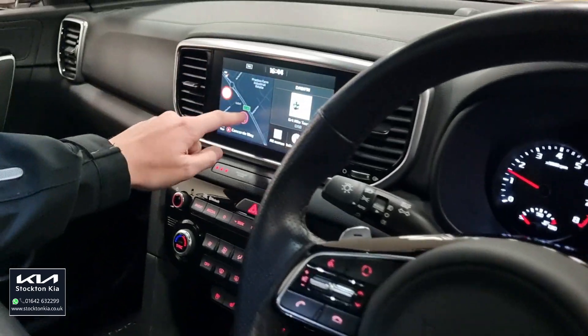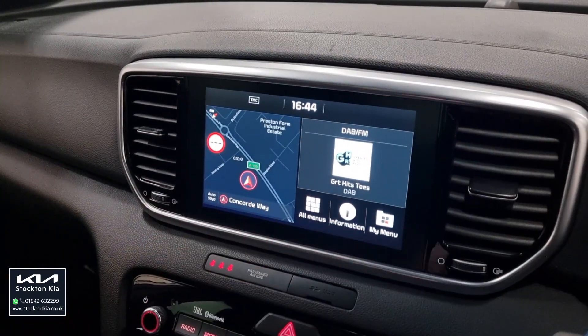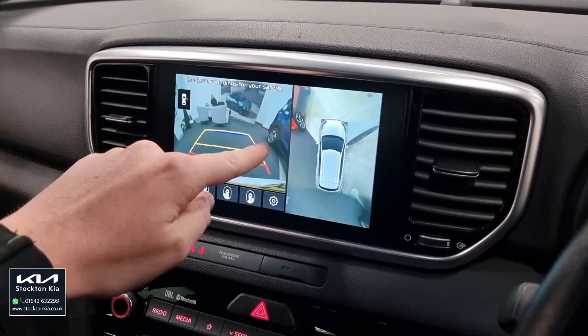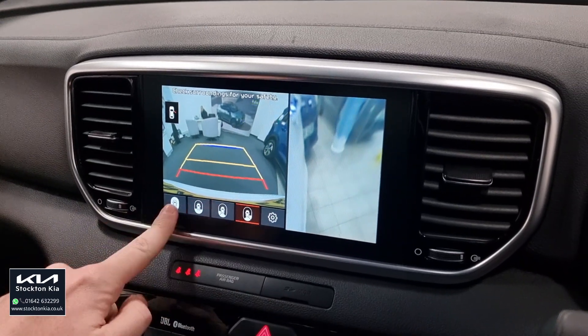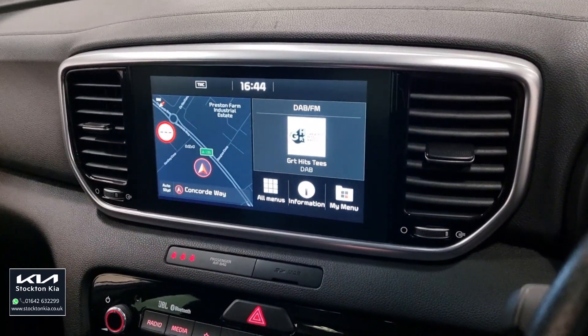This main touchscreen system incorporates your full-screen nav, as you can see. DAB radio. You've also got Apple CarPlay, Android Auto, and that fantastic reversing camera — it's a full 360 on the vehicle. You've also got the rear section and you can tailor it to certain angles of the car, so you can really pinpoint exactly where you want to park. So there's no excuse for bad parking.